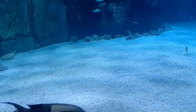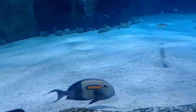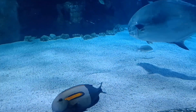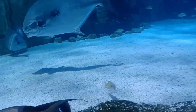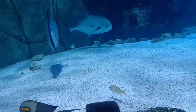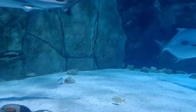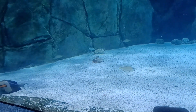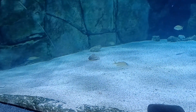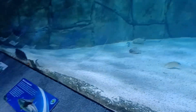Over here is an orange epaulette surgeonfish. The scientific name is Acanthurus olivaceus. These guys feed on diatoms and fine filamentous algae.